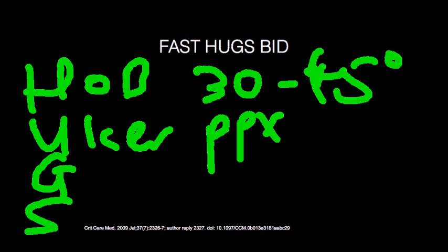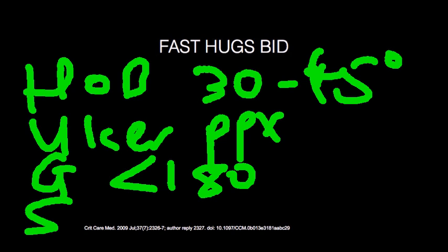The next G is glucose levels. You want to keep glucose levels less than 180 generally — it's not a tight glucose control, just less than 180 in most patients. You initiate an insulin protocol based on finger sticks or blood glucose levels. For patients extremely out of control with glucose levels above 200 to 300 despite a sliding scale, you may want to start them on an insulin drip.